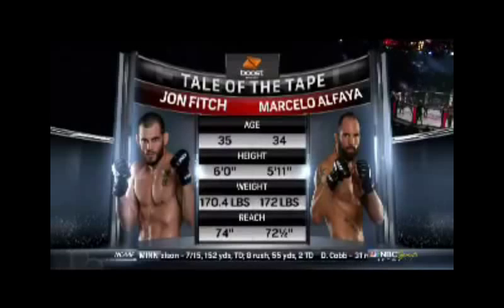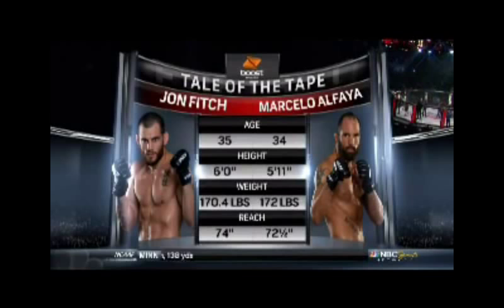Close this night as we take a look at the tale of the tape for this one in the welterweight division. John Fitch and Marcelo Alfaya — 35 to 34 in age, 6 feet to 5'11 in height. There you see the weights and the reach advantage going to John Fitch.